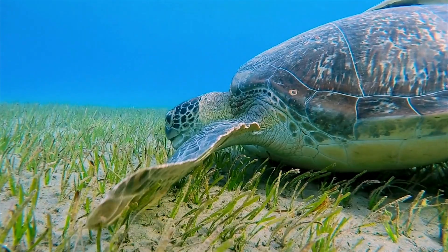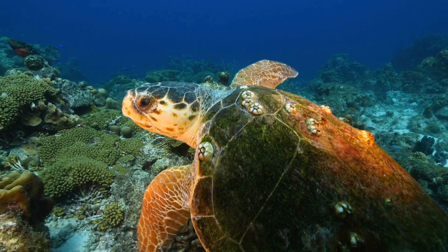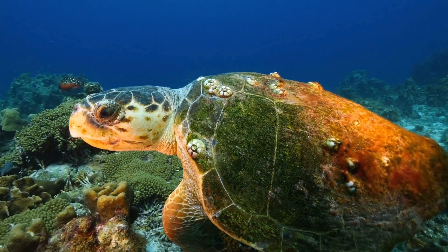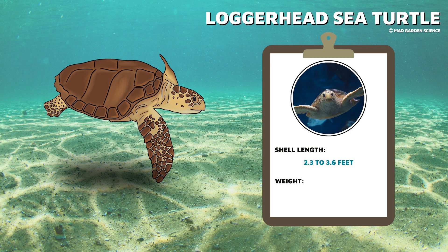Their specialized diet means that they are the only species with serrated jaws. These serrations are used like hedge clippers and help the turtles tear and eat marine plants. Next up is the most common sea turtle in the United States, the loggerhead. These sea turtles get their name from their huge heads that seem out of proportion to the rest of their body. This species can have shell lengths of 2.3 to 3.6 feet and can weigh up to 230 to 350 pounds. Adults have strong, large jaws that they use to crush shellfish, their favorite food.